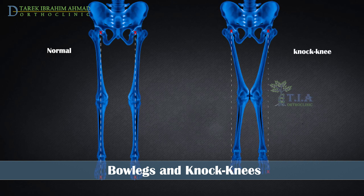Knock knees, or genu valgum, refers to a condition whereby the legs curve inwards in standing position. The ankles and feet will remain wide apart when the child stands with their knees placed together.